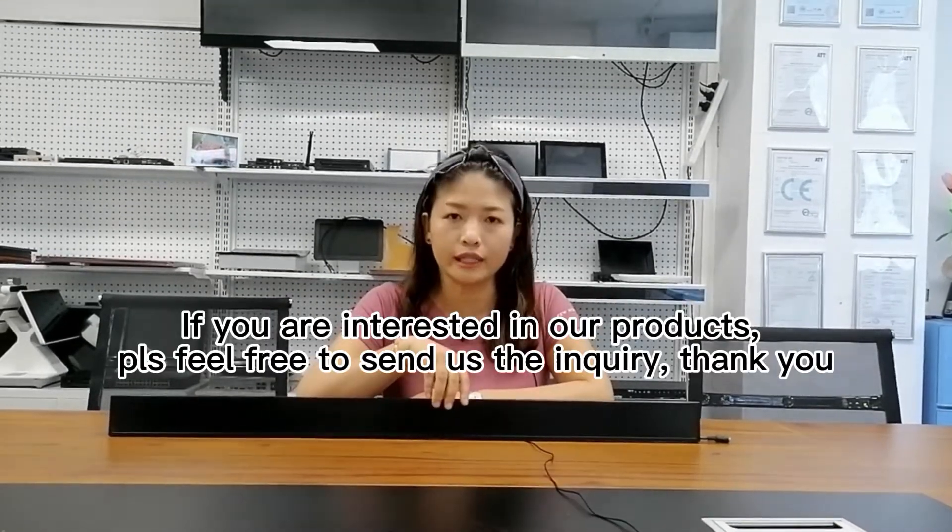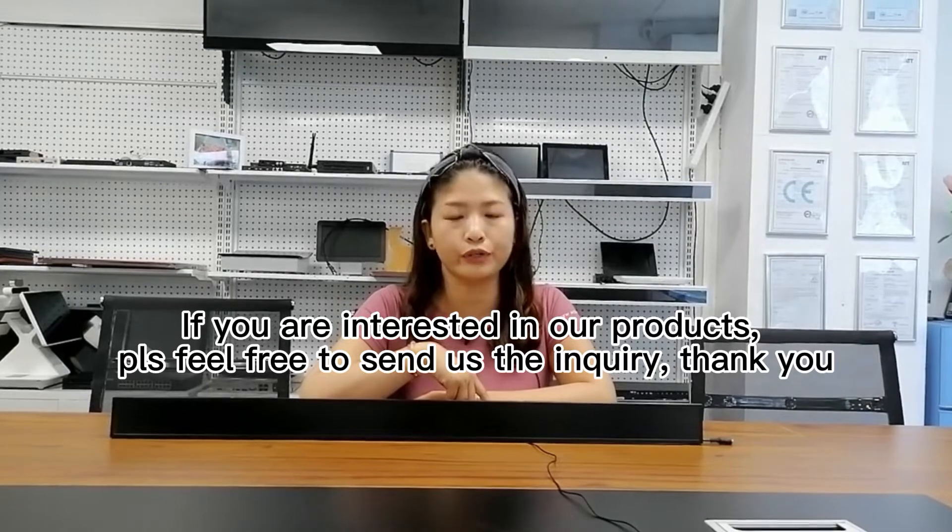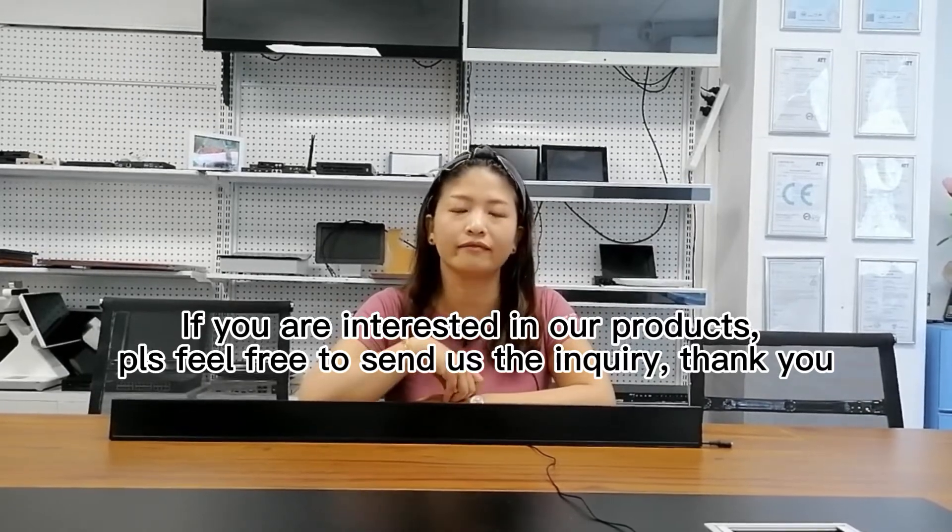If you are interested in our products, please feel free to send us an inquiry. Thank you.